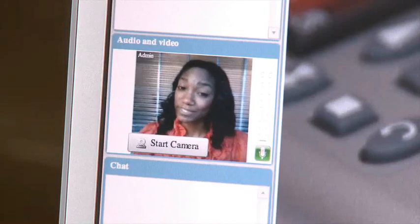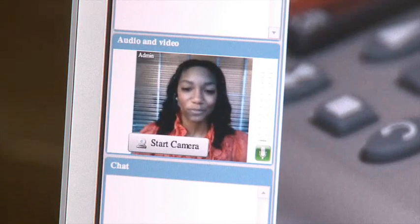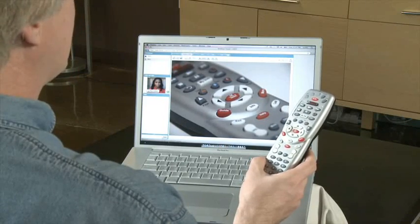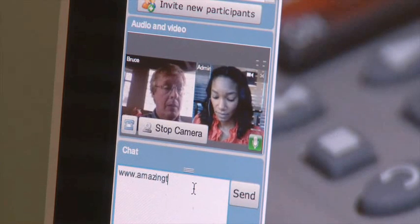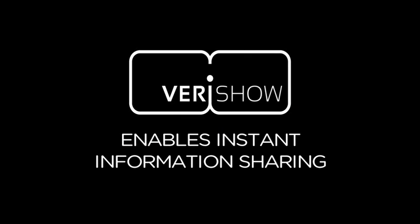Oh, well, thanks. That was pretty easy. Well, great. I'd also like to let you know that we've added 20 new HD stations. So if you decide to upgrade today, you get three months free. I was thinking about upgrading. Let me go ahead and send you a link through this chat. Thank you very much. VeriShow enables instant information sharing.